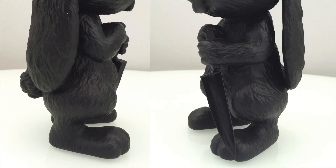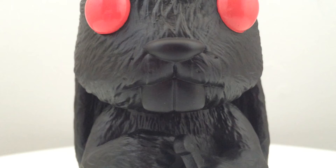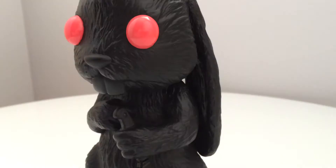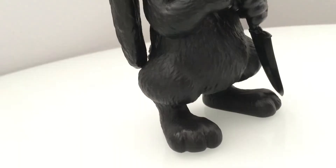The figure comes in eight different variations, and this is the shadow version as I mentioned. Here you can see what he looks like from head to toe. It's a very nice sculpt. There's no articulation at all, and the knife is not an accessory — it is a built-in feature.